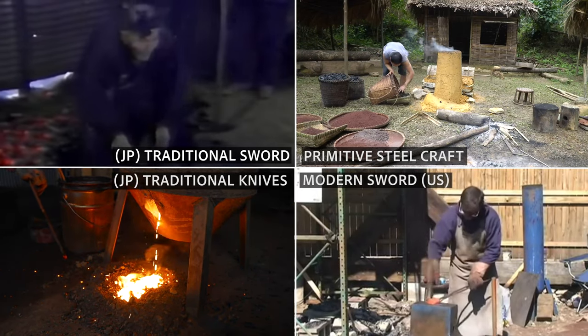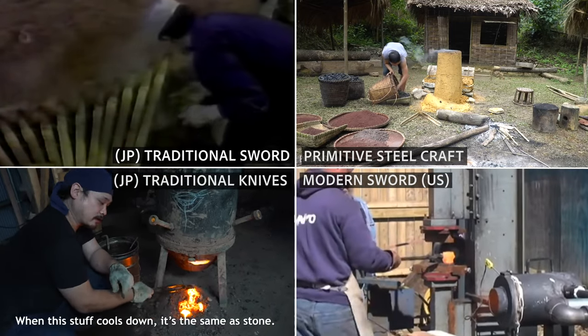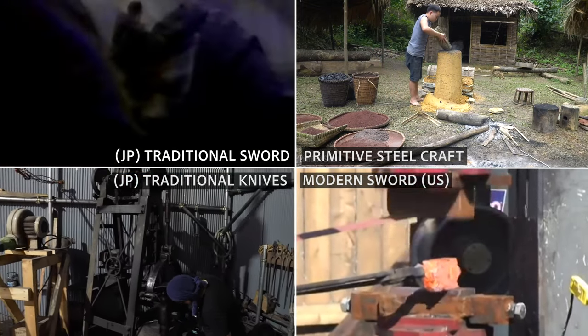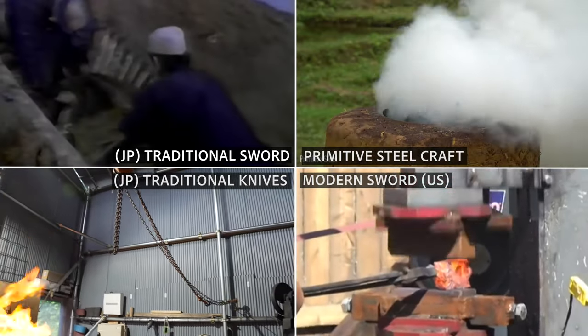With the advent of the Meiji period, more productive western-style iron making methods and the importation of cheaper raw iron had begun. Thus, the tatara industry gradually declined and their tatara business was finally closed in 1923.